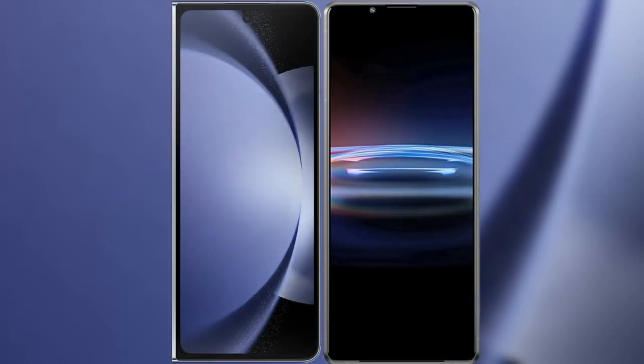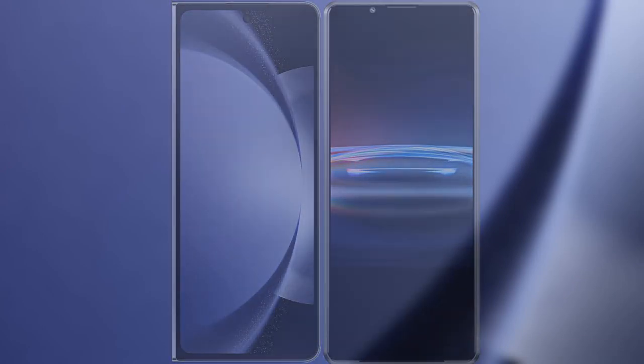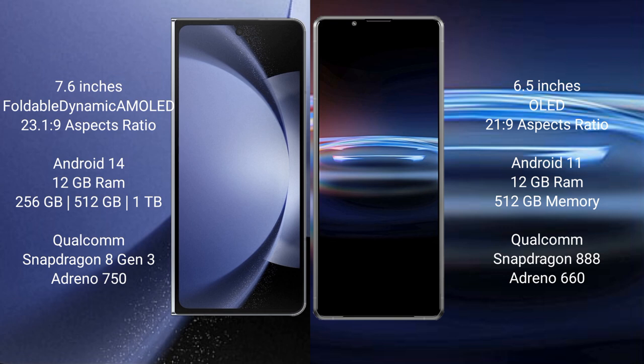I will compare the new Samsung Galaxy Z Fold 6 with Sony Xperia Pro 1. Samsung Galaxy Z Fold 6 comes with a 7.6-inch foldable dynamic AMOLED display, and Sony Xperia Pro 1 comes with a 6.5-inch OLED display.